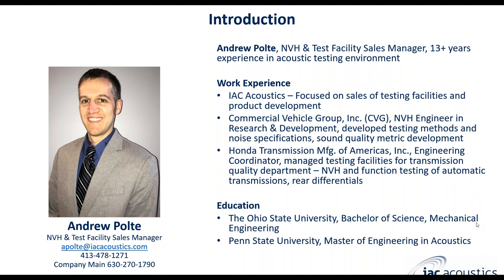I have almost 14 years of experience in NVH testing, both in the field — automotive, heavy truck, and construction testing — and also in the lab environment, all the way from material development up to full vehicle testing in the lab. I've been with IAC for a little over three and a half months, and I hold a Bachelor's Degree in Mechanical Engineering from The Ohio State University and a Master of Engineering in Acoustics from Penn State.